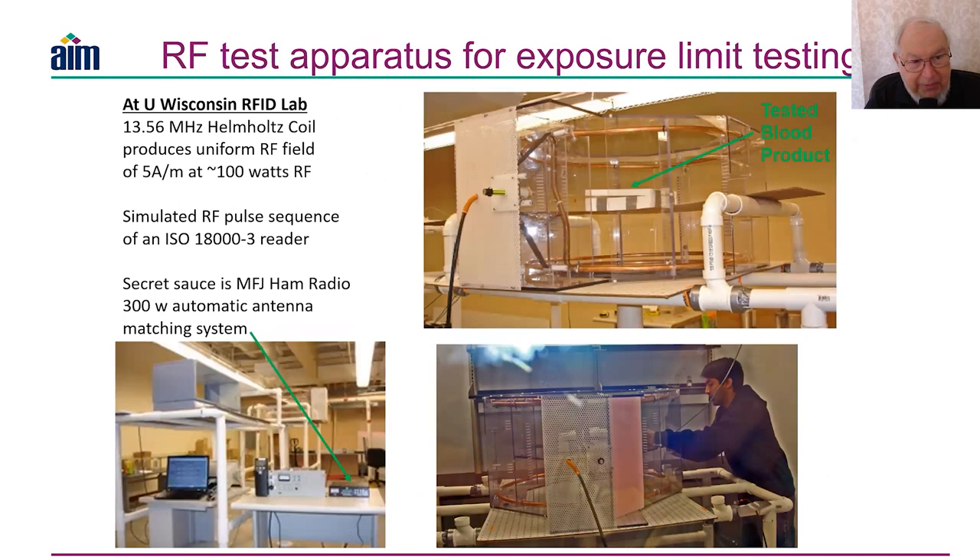This is the apparatus we used. I designed and built a 13.56 megahertz Helmholtz coil — you can see it on the right — made of copper refrigerator tubing encased in plastic. We found it was very hard to tune a continuous coil, so we segmented it into several sections connected with high voltage capacitors. We simulated the RF pulse sequence from an ISO 18000-3 reader at about 100 watts RF.